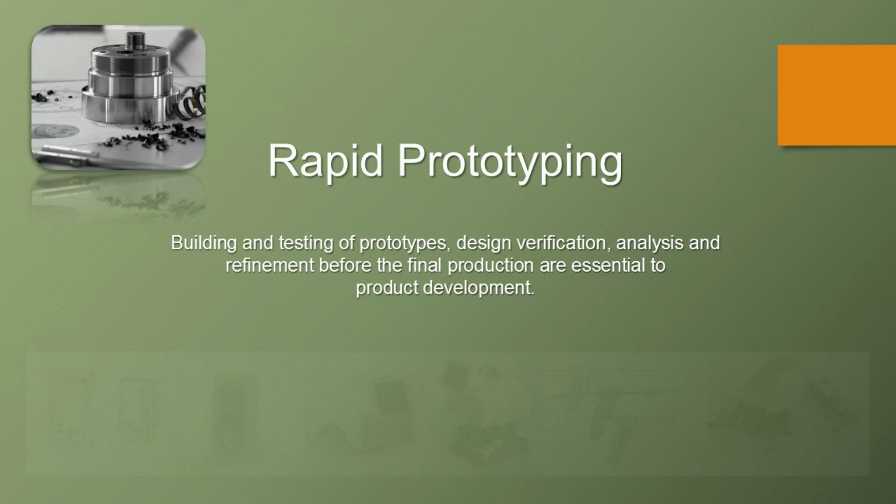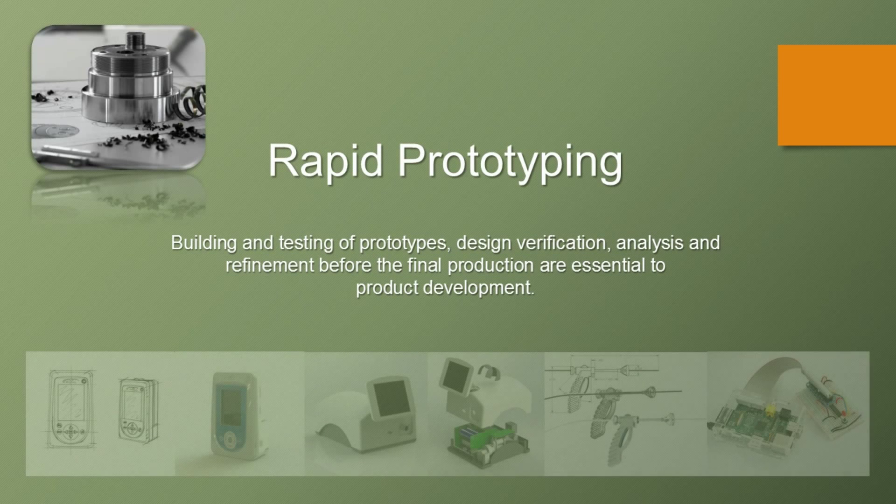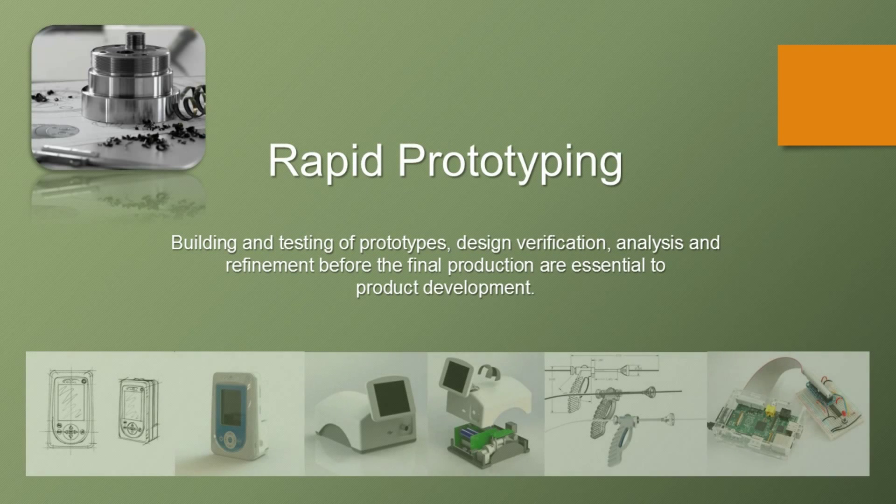Rapid Prototyping: building and testing of prototypes, design verification, analysis, and refinement before the final production are essential to product development.